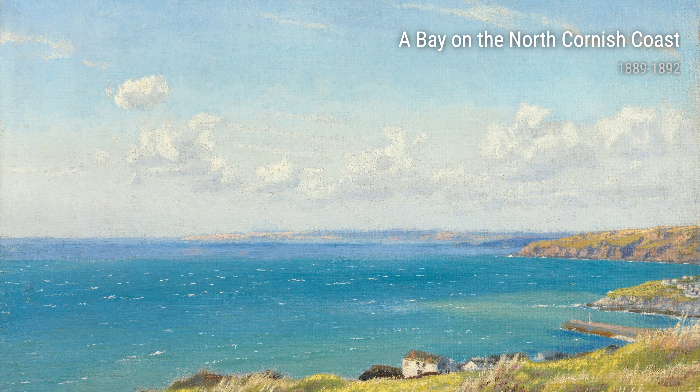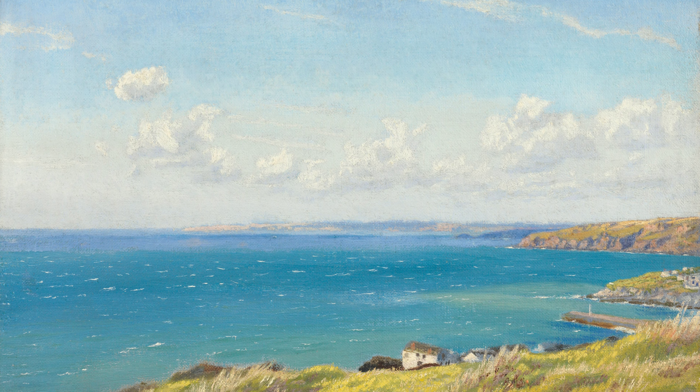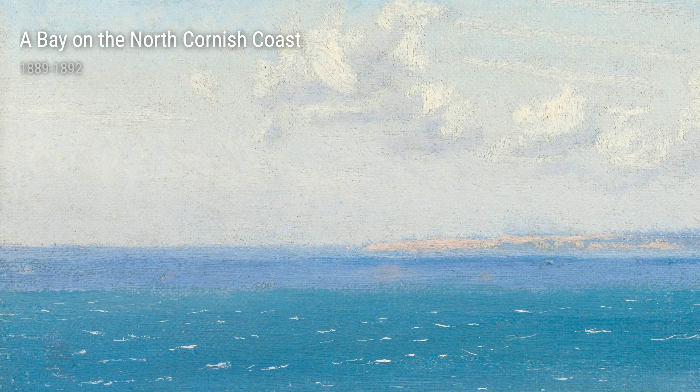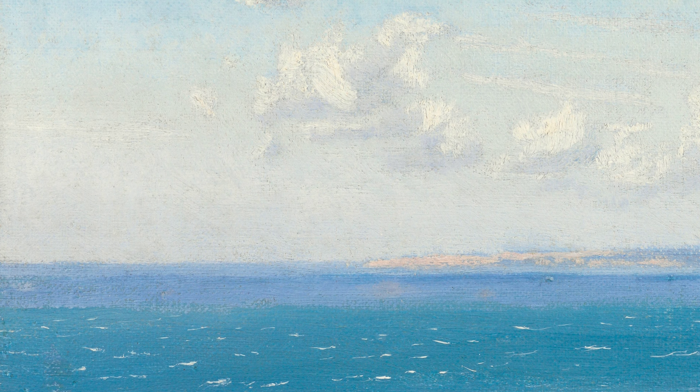Hey there, art lovers! Today, we're diving into the world of Arthur Hughes, a British artist from the 19th century. His life experiences and unique perspectives have greatly influenced his incredible body of work.